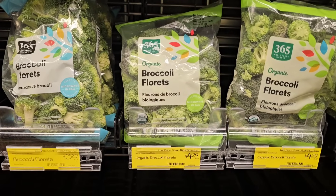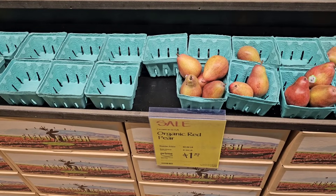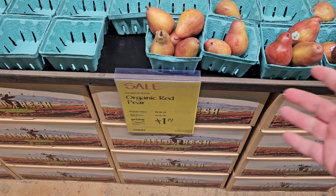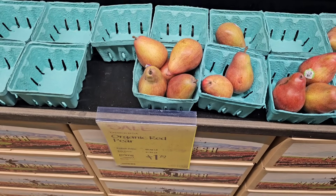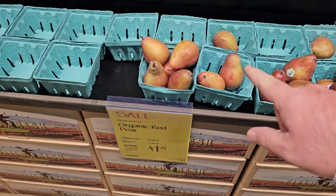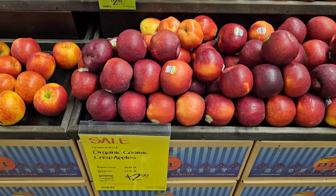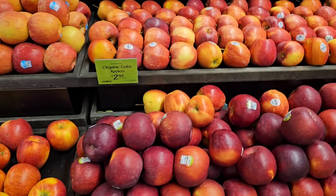They do have the organic broccoli here for $4.29. For their organic pears, the sale price is the same as what they're at Meijer or Kroger — $1.99 a pound on sale, and you'll save an extra 20 cents a pound with a Prime membership. One thing I will say about pretty much all the produce here at Whole Foods Market — it looks gorgeous. They're probably paying a premium price to get this kind of stuff in.